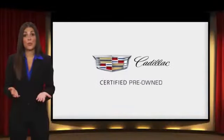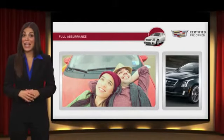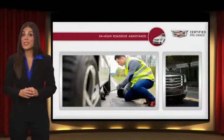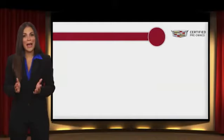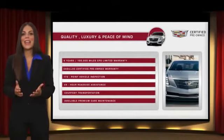Each certified pre-owned Cadillac comes with the full assurance that it meets Cadillac's rigorous standards. With additional warranty coverage, 24-hour roadside assistance, and courtesy transportation, your certified pre-owned vehicle will provide you peace of mind.